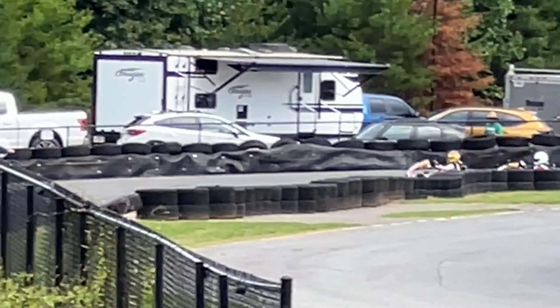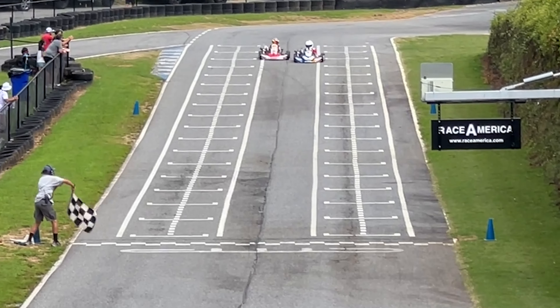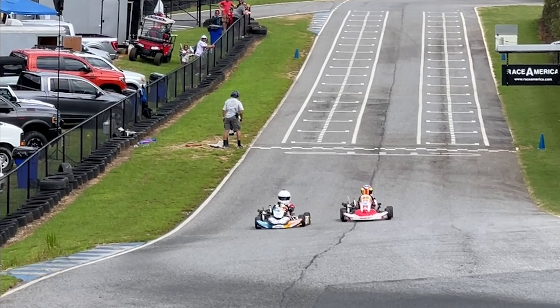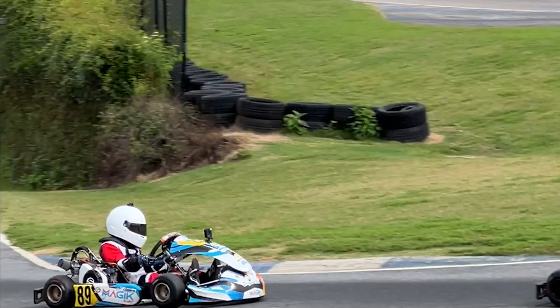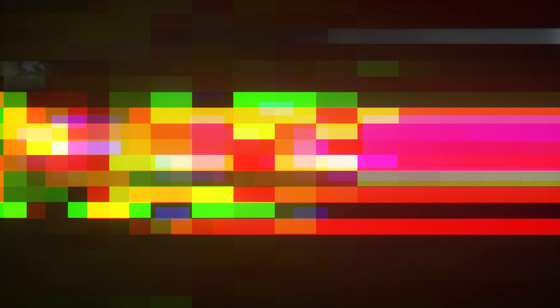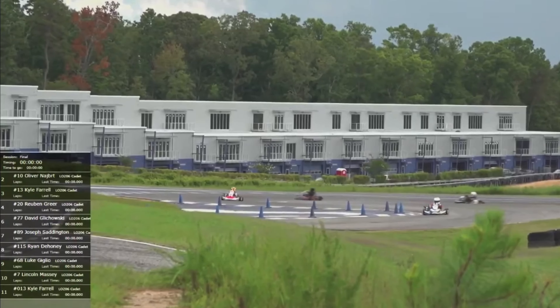What is this? He's got a better run! Whatever they're doing in this LO-206 class, boy, it makes for some exciting racing.